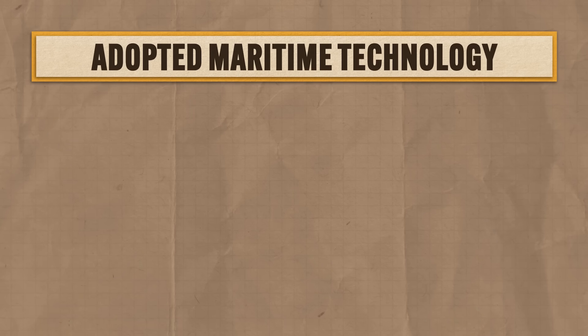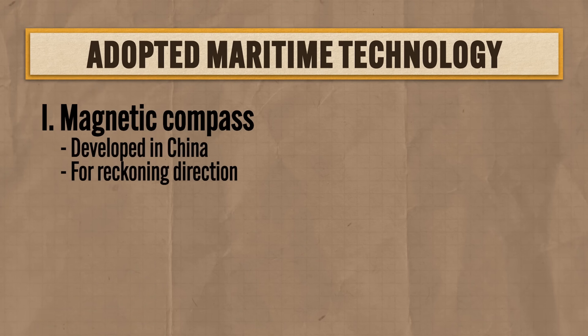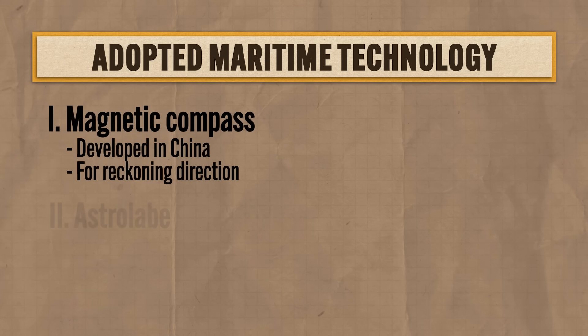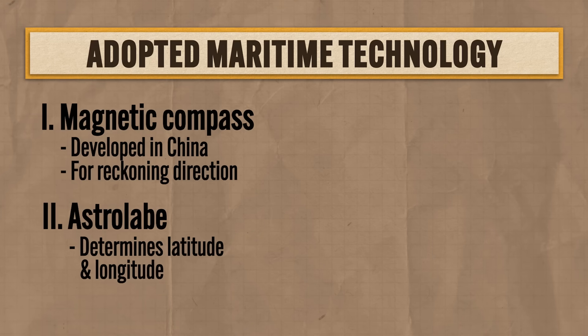The first maritime technology Europeans adopted was the magnetic compass, first developed in China, which helped sailors reckon direction accurately on the seas — because you can't rule the world if you don't know which direction you're sailing. Second, Europeans adopted the astrolabe, which enabled ships to determine their latitude and longitude by measuring stars. This tool was first developed by either Arabs or Greeks — historians debate which one.